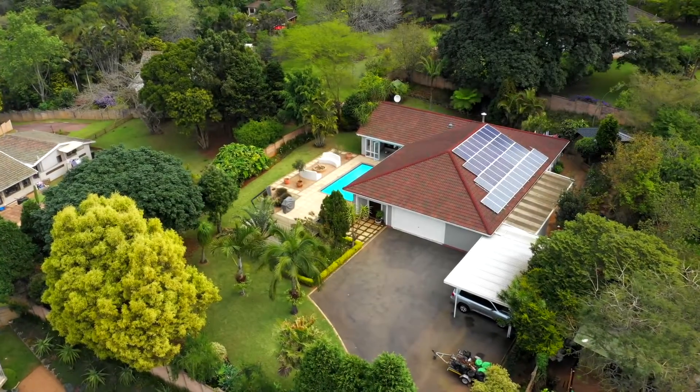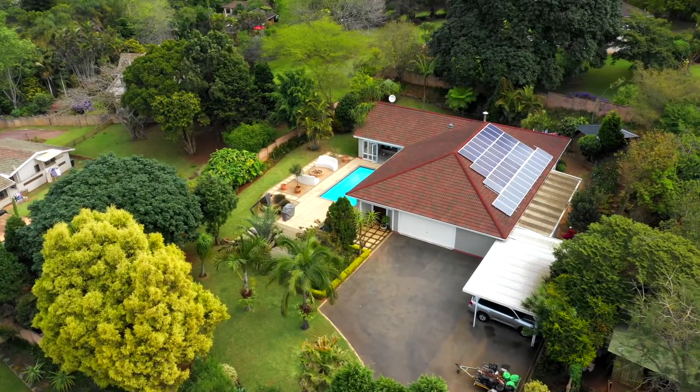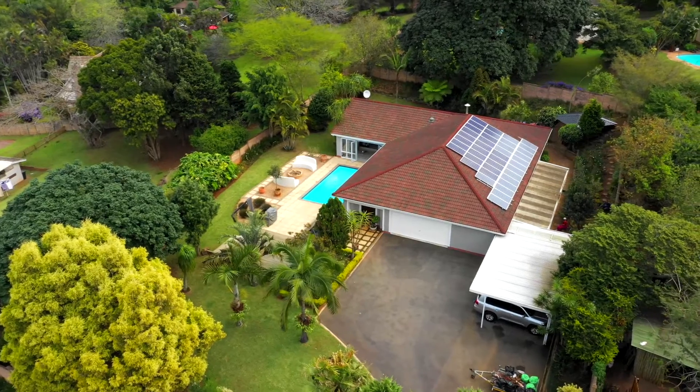Set in the heart of Kloof, we have this immaculate stepless home, new to the market.